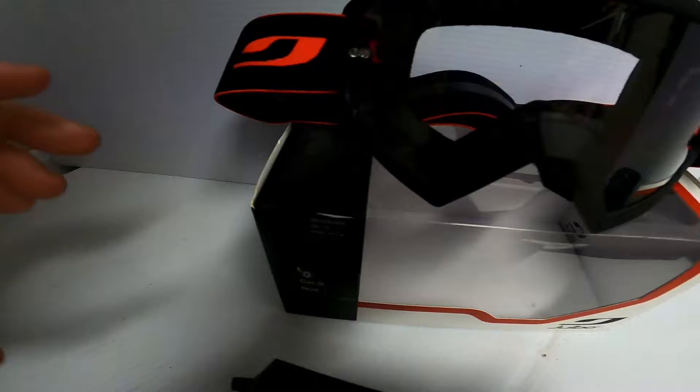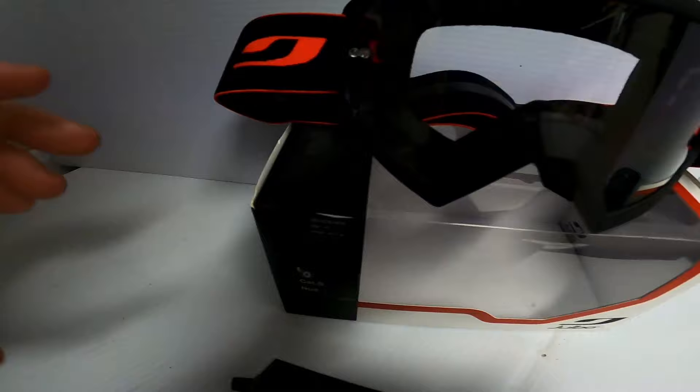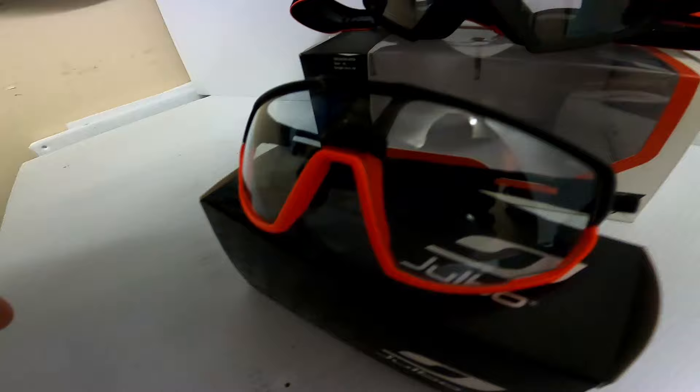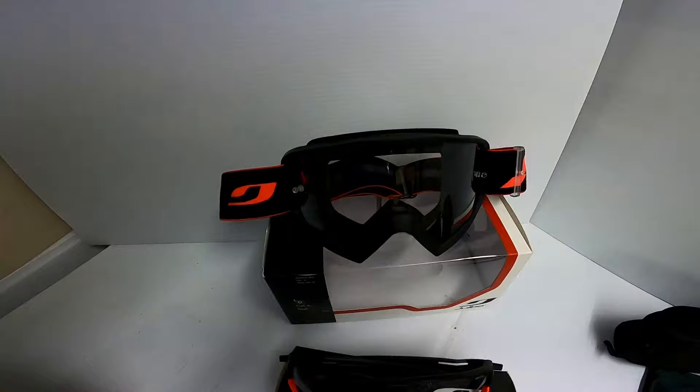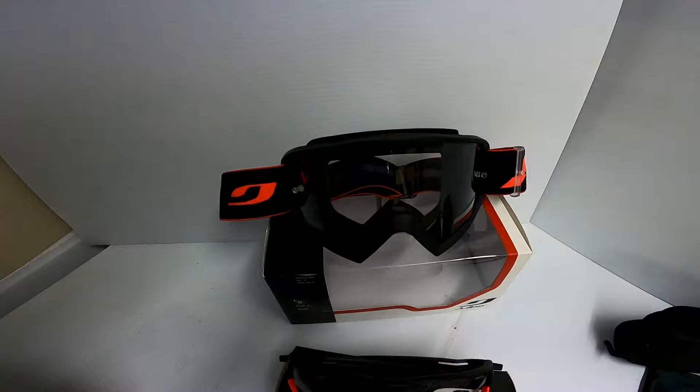For goggles, we've got the Julbo Session MTB goggle in a nice matching fluoro — they look very good. We've gone for the zero clear lens in the Session goggle because most of my riding is either at the Christchurch Adventure Park, where there are a lot of trees and it's in and out of the dark, or at Vic Park, where we're again riding along the trees, so we don't need as much sun blocking. This is what we're starting off with from Julbo — the Rush glasses and Session goggles, each with their nice little travel bags, and the glasses even come with a hard case.